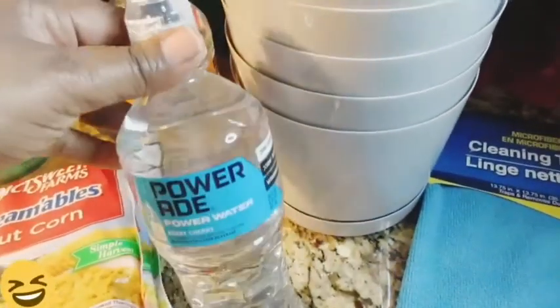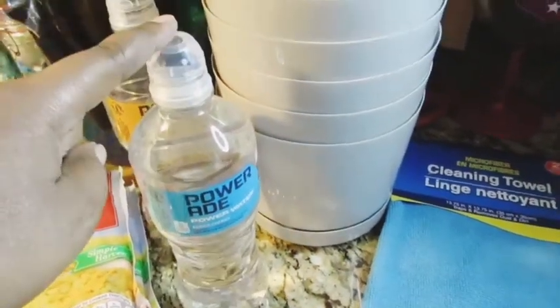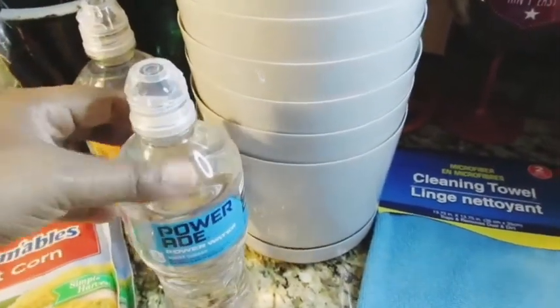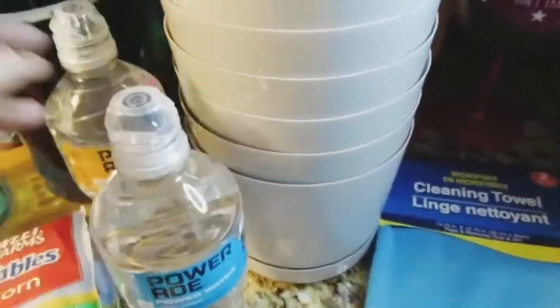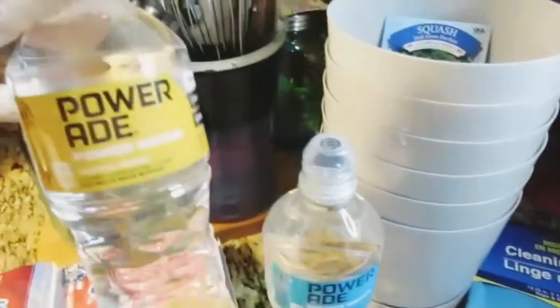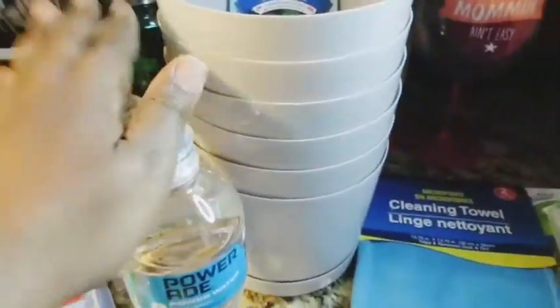I got Power Eight power water — never tried it before. I picked up the Berry Cherry and the Tropical Mango flavors. My sister is going to give these a go and let us know how they taste.